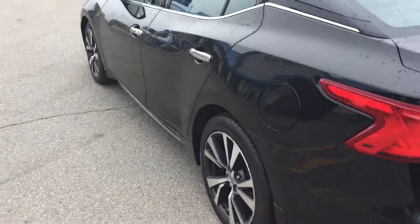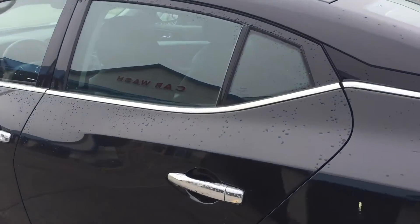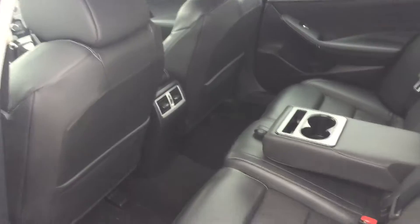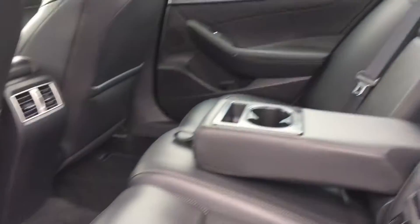Chrome door handles — let me show you the back seat here. Plenty of room there, all leather, little console.